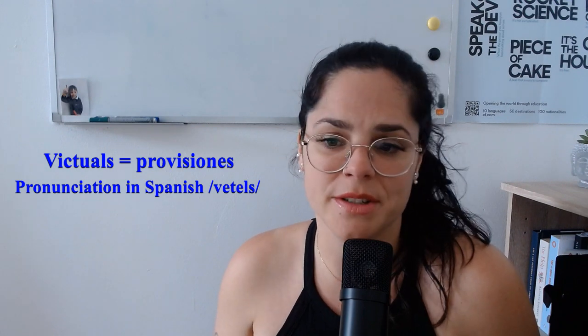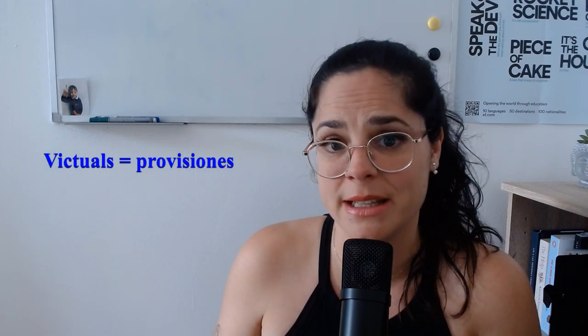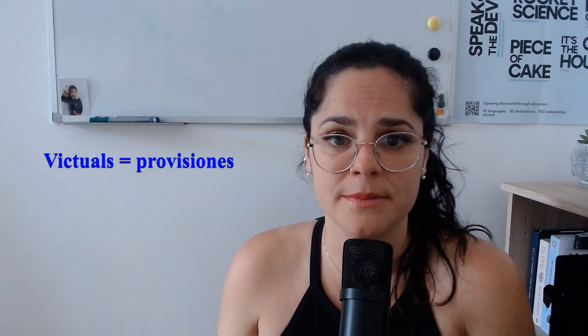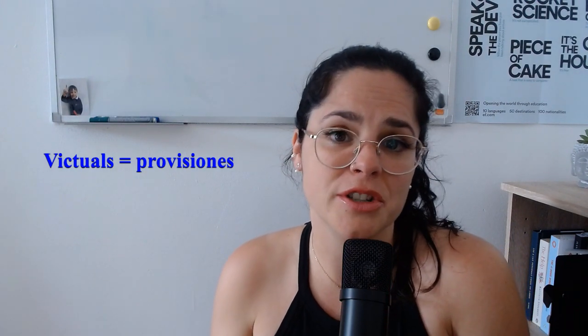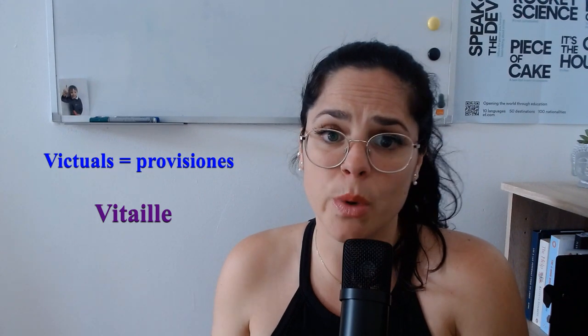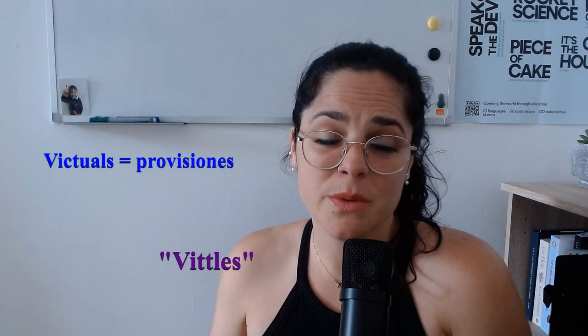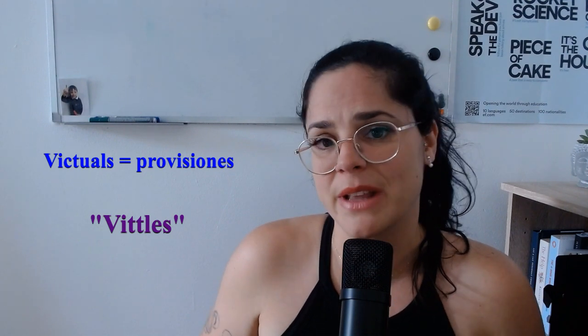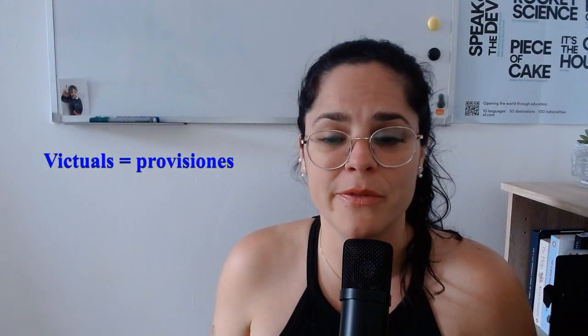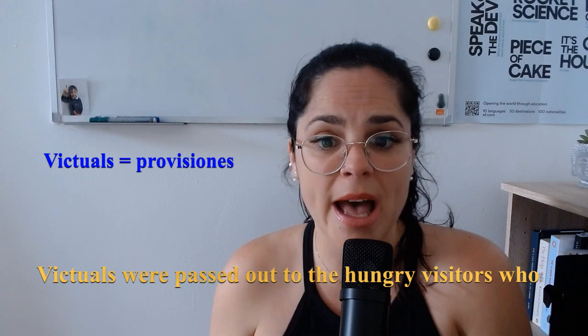This next word may come to you as a new word because it is often used in writing: 'vittles.' This means supplies of food or provisions, and comes from the Latin word with the meaning of nourishment. Before this word came into the English language, it went through Anglo-French and the pronunciation was most likely established on the French spelling, before the spelling was changed to better reflect the Latin root of the word. Vittles is given in our dictionaries as a variant of 'victuals.' Here's the word in context: vittles were passed out to the hungry visitors who hadn't eaten a meal in days.